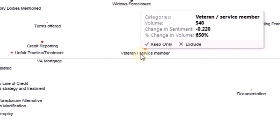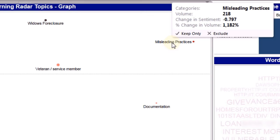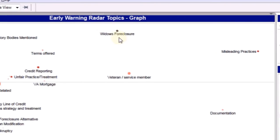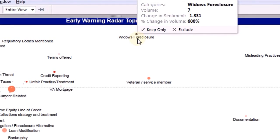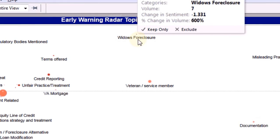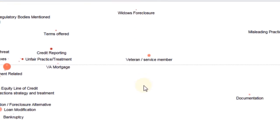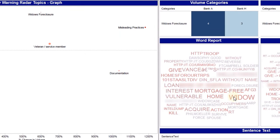For instance, you may want to identify topics that are trending rapidly and have significant negative sentiment. In addition, you can customize the taxonomy to track topics that may potentially be high risk but are not currently top of mind. For example, our industry specialists identified widow foreclosure as a potential consumer compliance and reputational risk topic.